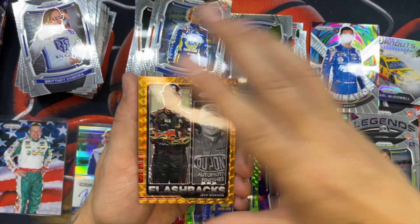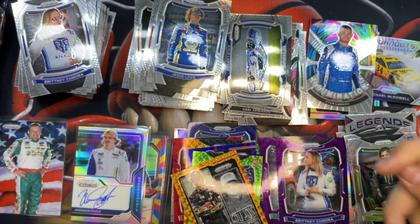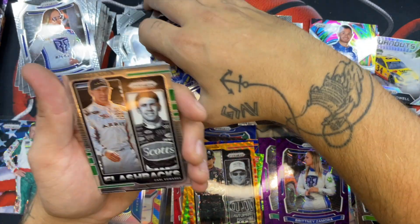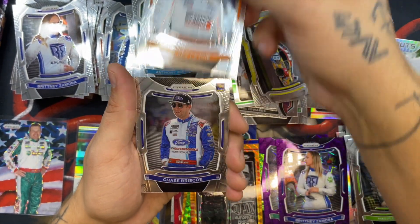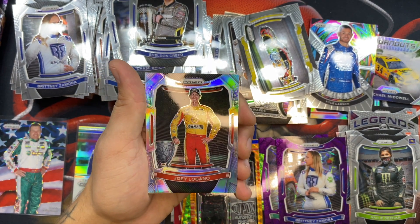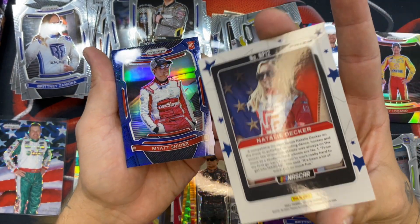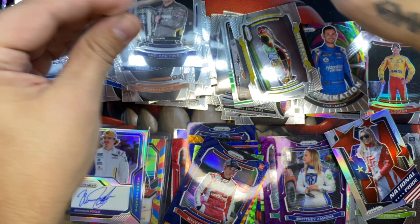A Jeff Gordon on an orange-ish parallel — not numbered, but still a cool card. Still four packs to go with two more autos coming. A Martin Truex, Chase Elliott, Flashbacks of Carl Edwards, Drew Dollar, Anthony Alfredo, a Kyle Bush, Chase Briscoe, Sheldon Creed, a Joey Logano on the silver parallel — nice. Another Natalie Decker on National Pride silver — taking it.